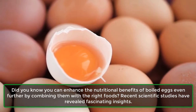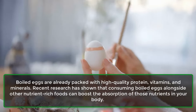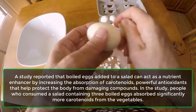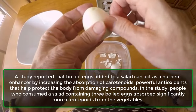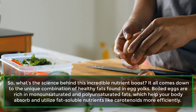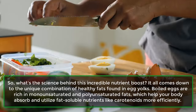Did you know you can enhance the nutritional benefits of boiled eggs by combining them with the right foods? Recent scientific studies have revealed that consuming boiled eggs alongside other nutrient-rich foods can boost the absorption of those nutrients. A study reported that boiled eggs added to a salad can act as a nutrient enhancer by increasing the absorption of carotenoids — powerful antioxidants that protect the body from damaging compounds. People who consumed a salad with three boiled eggs absorbed significantly more carotenoids. This is due to the monounsaturated and polyunsaturated fats in egg yolks, which help the body absorb fat-soluble nutrients like carotenoids more efficiently.